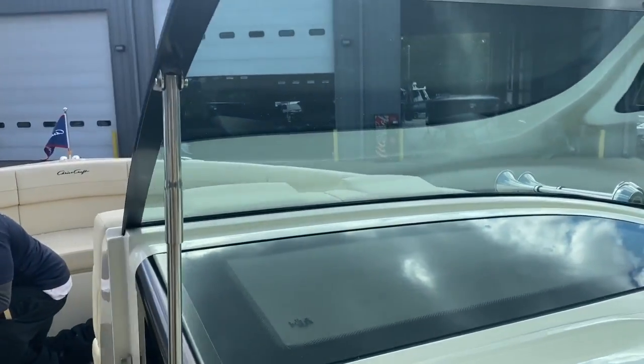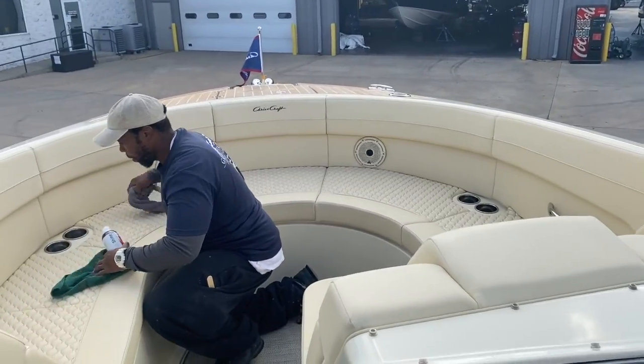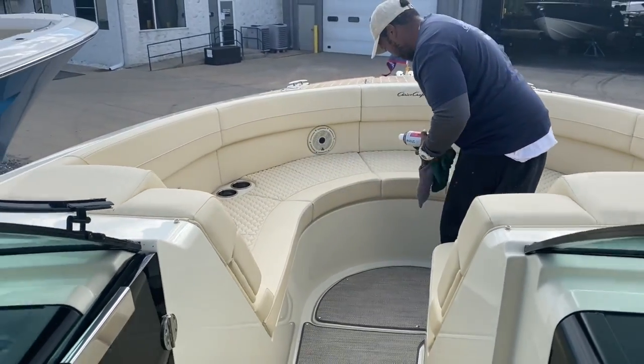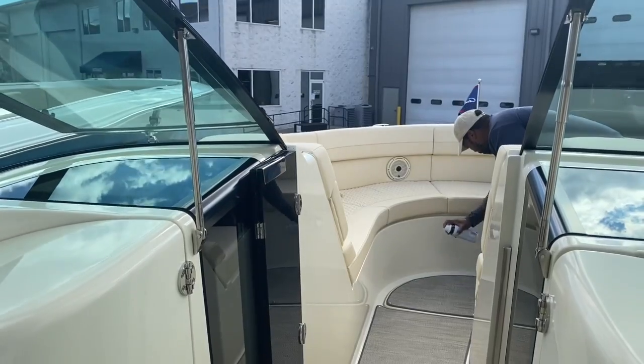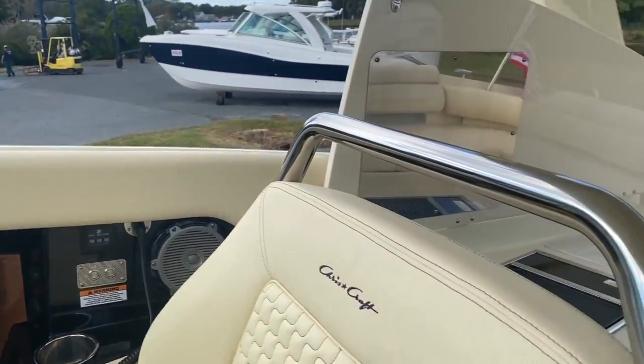There's more stunning woodwork and that gorgeous windscreen that Chris Crafts are famous for — this double curvature. And of course into the bow area, which is another vast entertaining space with lots of lounging room. We're still just getting this boat ready as we've got an event here this weekend.